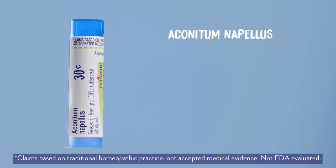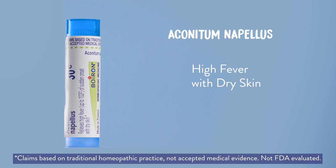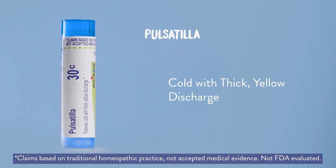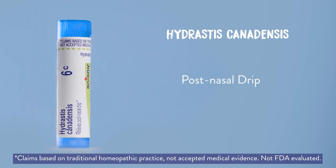The bundle includes Aconitum Napellus for high fever up to 102 degrees that comes on suddenly with dry skin; Pulsatilla for colds with thick yellow discharge; and Hydrastis canadensis for post-nasal drip.